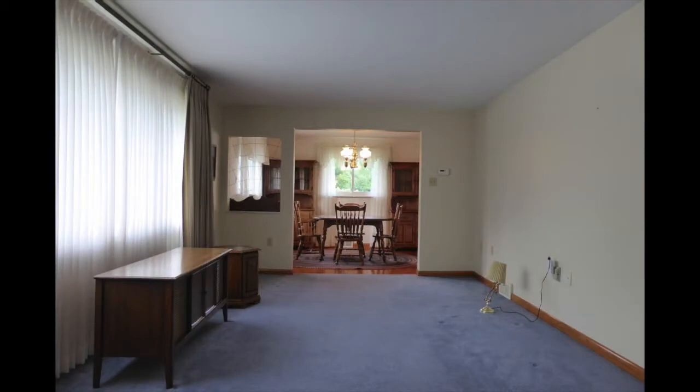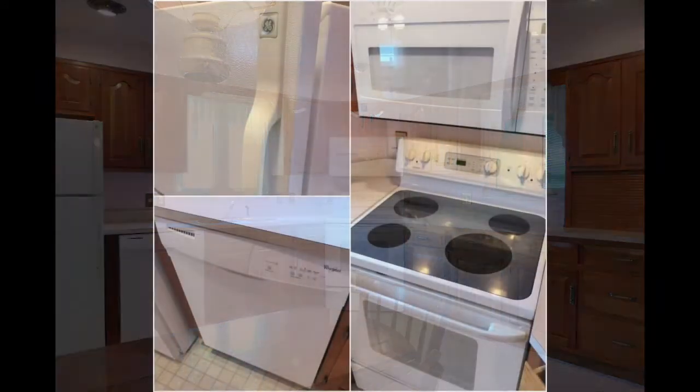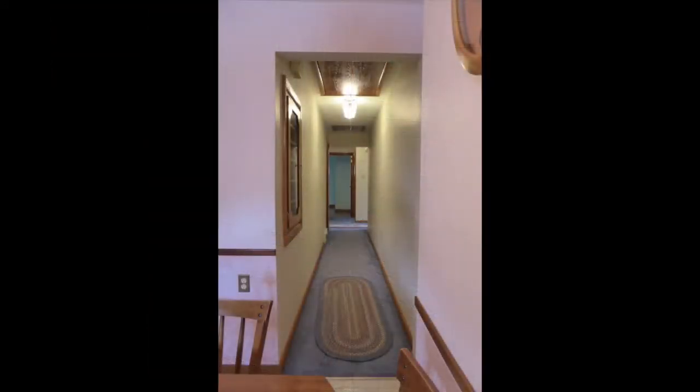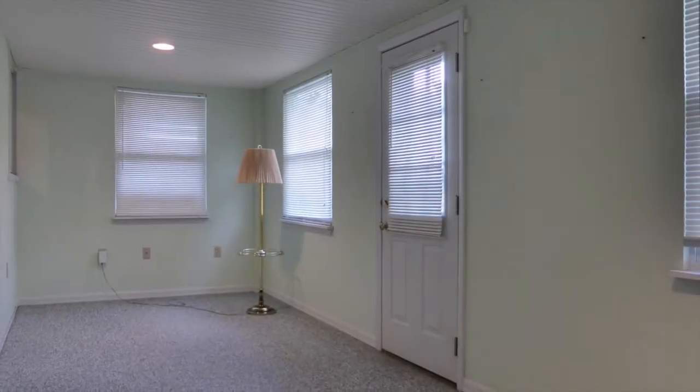There's a nice-sized living room and dining room, plus a big eat-in kitchen with newer cabinets and quality appliances. Also on the main level you'll find the three bedrooms and a full bath, plus an enclosed heated and cooled four-season room.